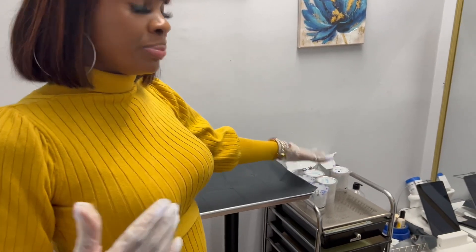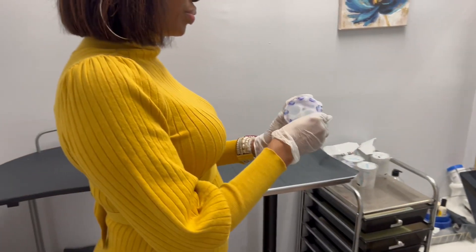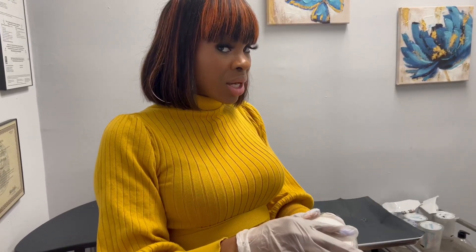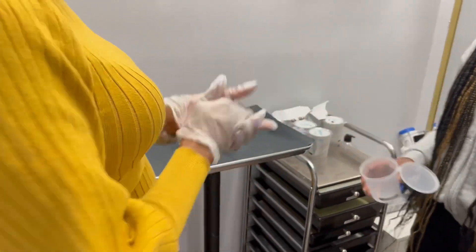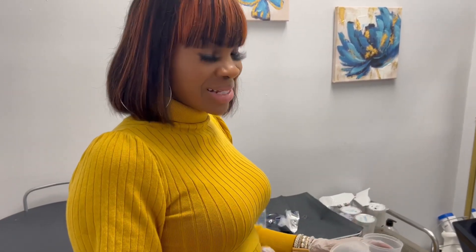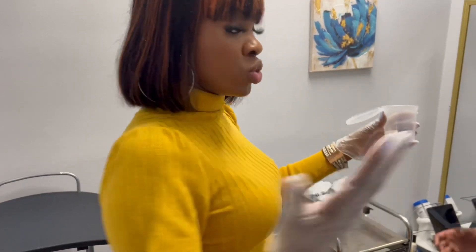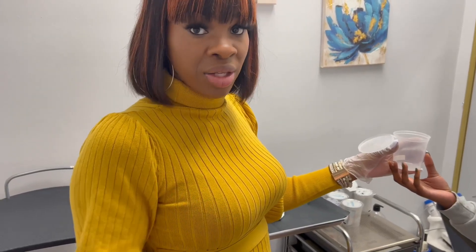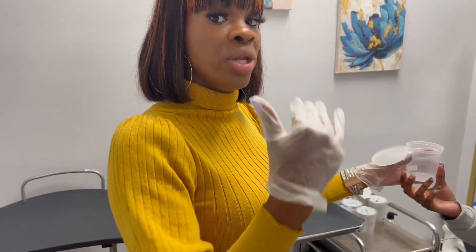The donor has sanitized their hands. I'm going to have them choose their cup. You have the option to either let the donor empty out the contents of the cup or you can do it as long as the donor is watching. For a DOT urine collection, the total specimen is 45 mLs — 30 in vial A and 15 in vial B. We ask them for 60 mLs or above so they give us enough. You have two to three minutes; the reason for this is because you have to read the test at four minutes.